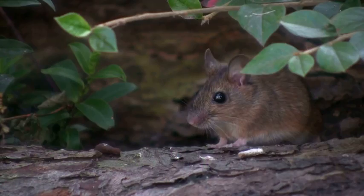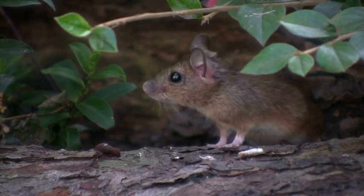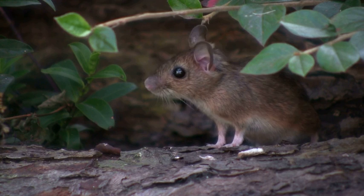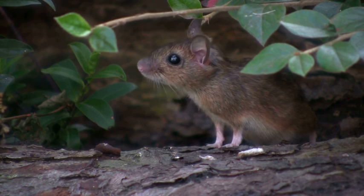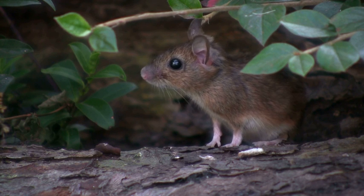Field mice are incredibly fast and agile creatures that can run up to 8 miles an hour. They use their nimble bodies to dart in and out of the grass, using its cover to avoid predators such as hawks and snakes.